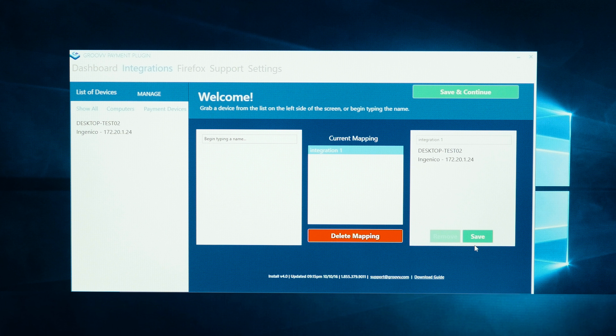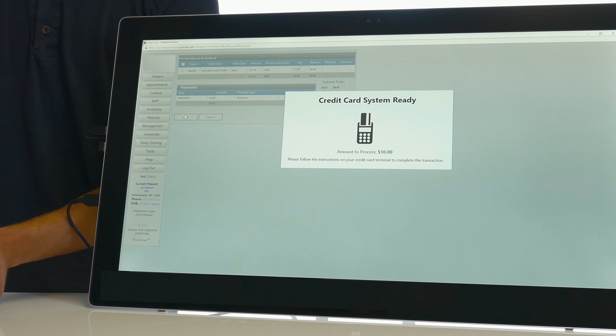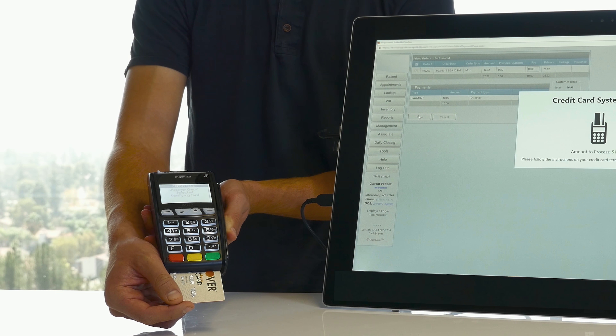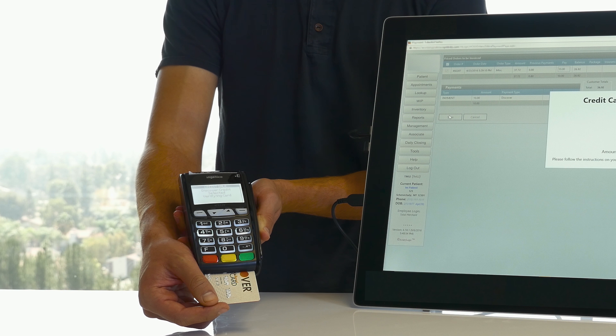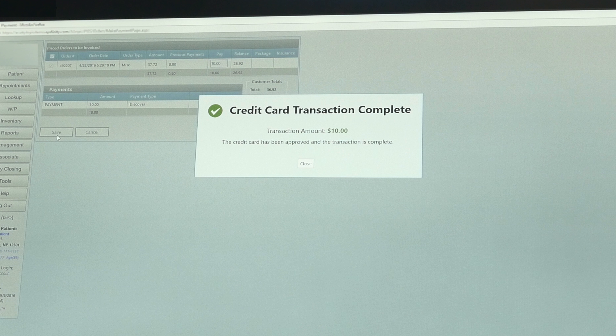You can then drag and drop all workstations that need access to the integrated payment information. Once everything is set up, you can accept secure payment transactions within your software. The software sends payment requests to your EMV compliant terminal, and the terminal takes the payment. Once accepted, a record of the successful transaction is automatically and securely stored in your software.